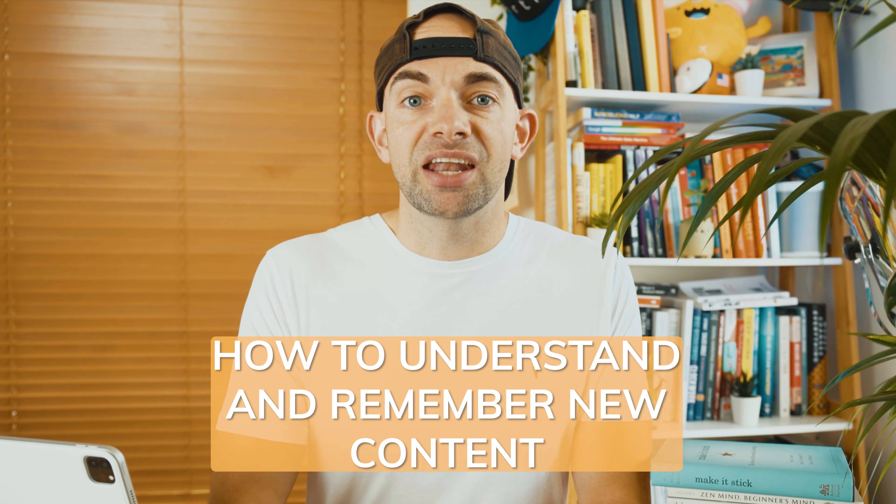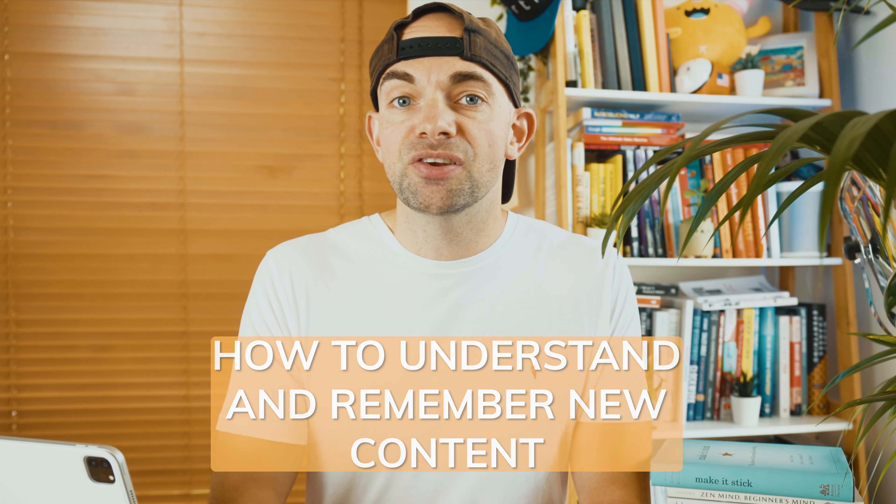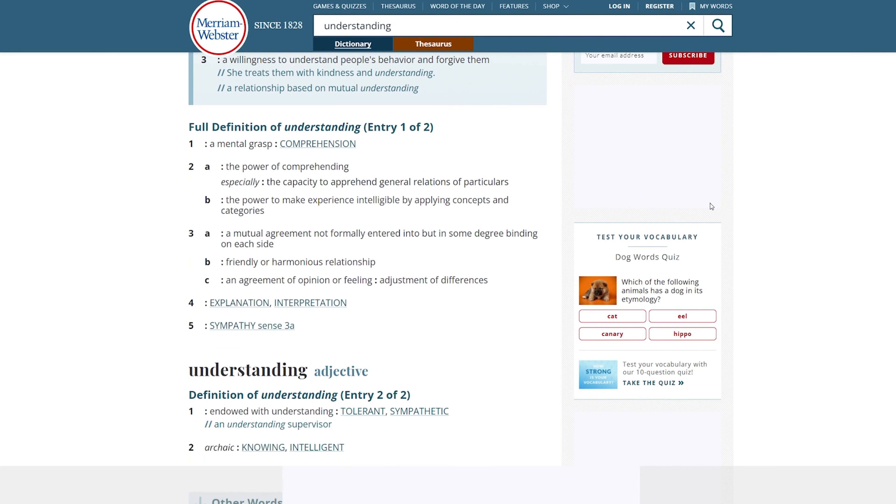So let's dive into how to understand new content. We're going to focus on gaining a broad understanding and the best strategies to understand something for the very first time using active recall. But first, what do we actually mean by understanding something? The Merriam-Webster definition I quite like is: the power to make experience intelligible by applying concepts and categories. This makes understanding synonymous with comprehension — simply grasping a topic by being able to apply what you've learned, compared to memorization which is about recalling specific facts. The Feynman technique suggests that understanding is demonstrated by your ability to explain a concept in simple terms, as if to a child. If you can't do that, you don't understand it well enough.